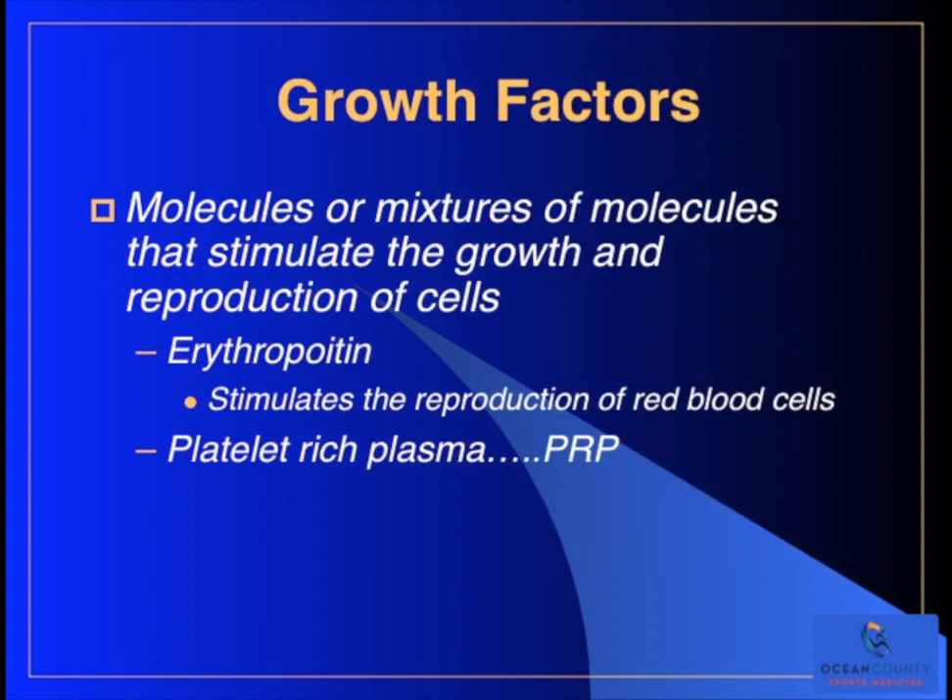So what are growth factors? Growth factors are molecules or mixtures of molecules that can stimulate the growth and reproduction of cells. One example is erythropoietin, which has been around for a long time. We use this to stimulate the reproduction of red blood cells in patients who are severely anemic and can't make their own red blood cells. Another example is platelet-rich plasma, or PRP.